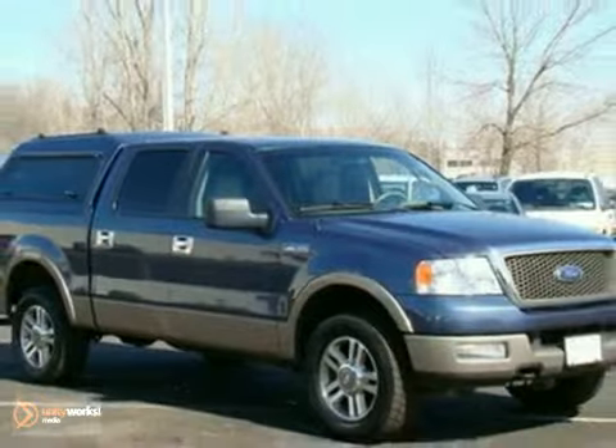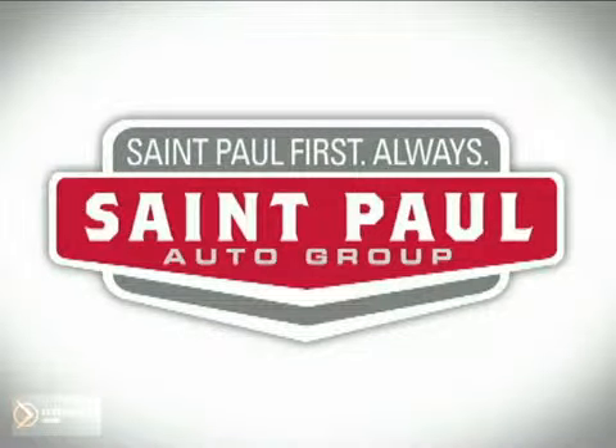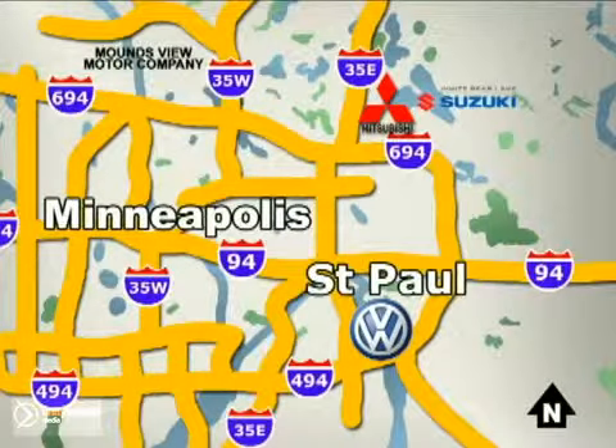Come in and take a look. St. Paul Autos — why buy or service your vehicle anywhere else? Stop in today at any of three convenient locations and experience the St. Paul Autos difference.